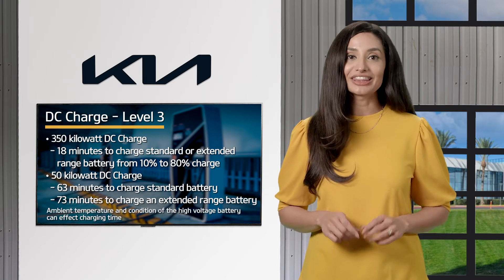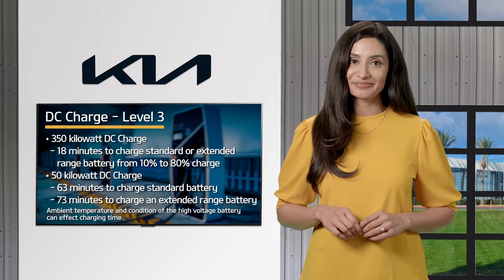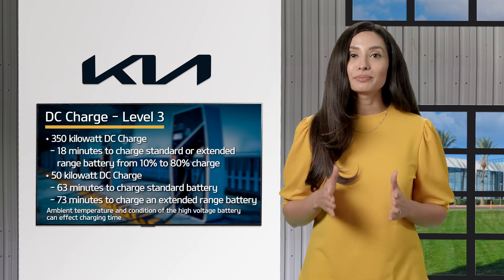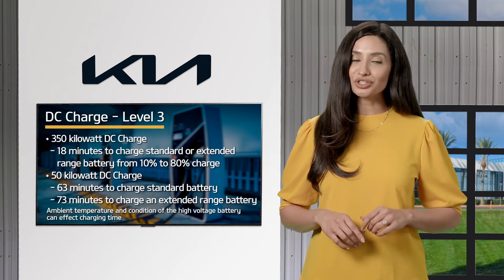Note that the ambient temperature and the condition of the high voltage battery can also affect charging time. And when charging over 80%, the battery may go into battery conditioning mode, which reduces charging speed.